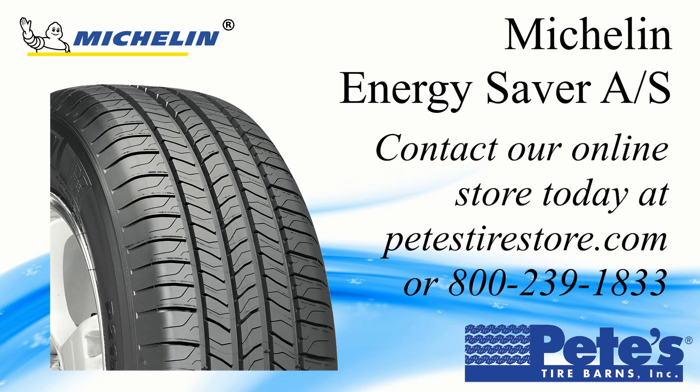For the Michelin Energy Saver AS tire and many more like it, contact our online store today at PetesTireStore.com or by calling 800-239-1833.